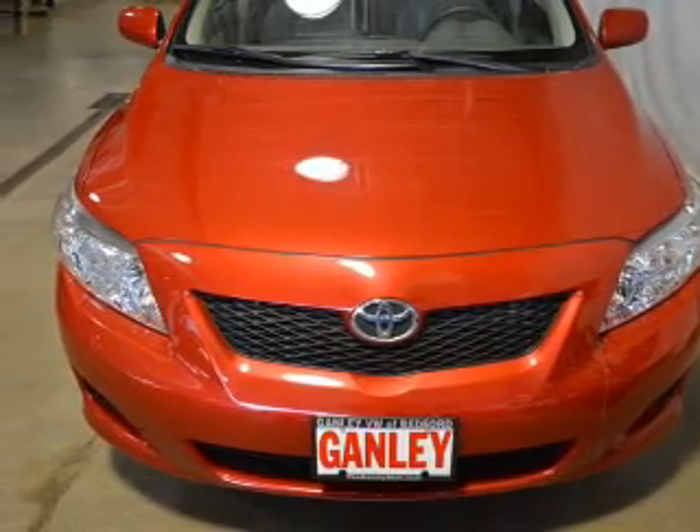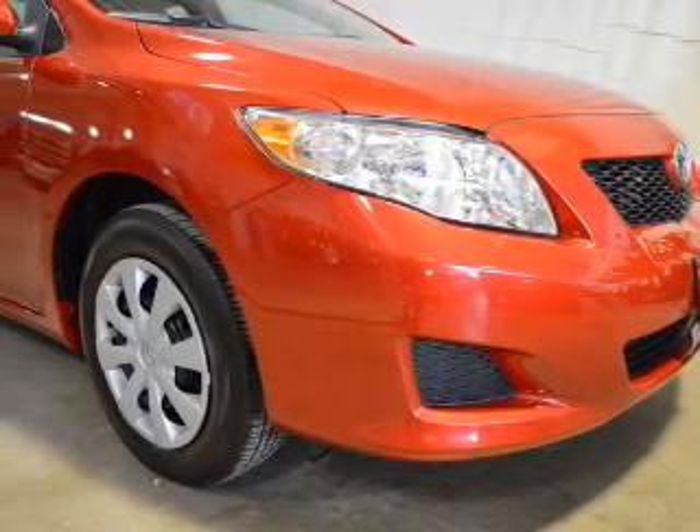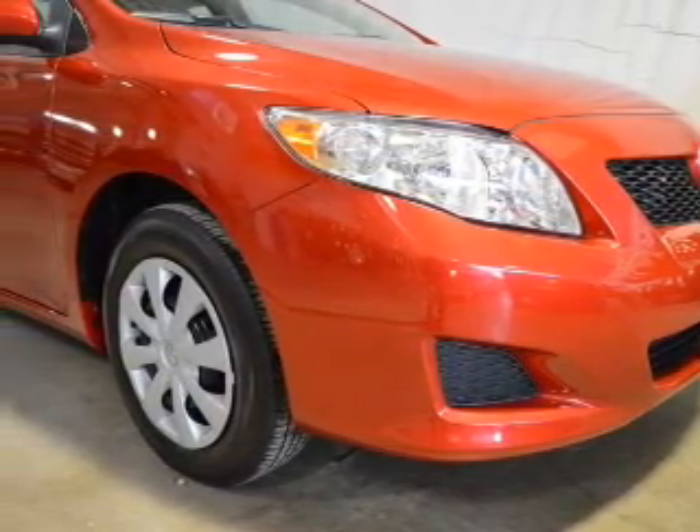The powertrain includes front wheel drive with an efficient four-cylinder engine driven by an automatic transmission. Brake safely with the anti-lock braking system.